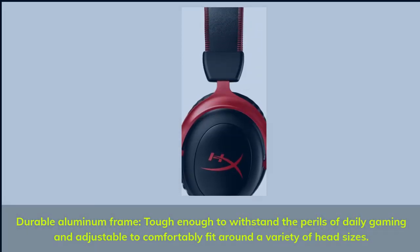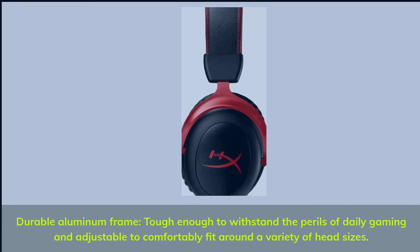Durable aluminum frame: tough enough to withstand the perils of daily gaming and adjustable to comfortably fit around a variety of head sizes.